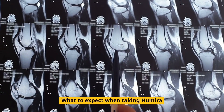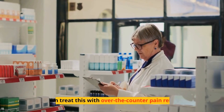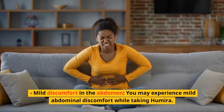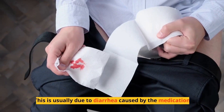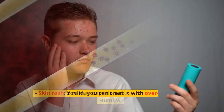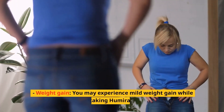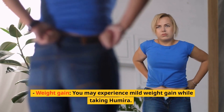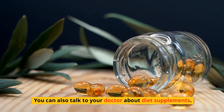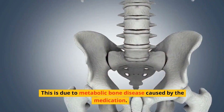What to expect when taking Humira. Mild to moderate pain at the injection site: you'll likely experience mild to moderate pain at the site of the injection, which you can treat with over-the-counter pain relievers. Mild abdominal discomfort: you may experience mild abdominal discomfort, usually due to diarrhea caused by the medication. Skin rash: if mild, you can treat it with over-the-counter creams; if more severe, talk to your doctor. Weight gain: you may experience mild weight gain, so eat a healthy diet and exercise regularly. Joint pain: you may experience joint pain due to metabolic bone disease caused by the medication.